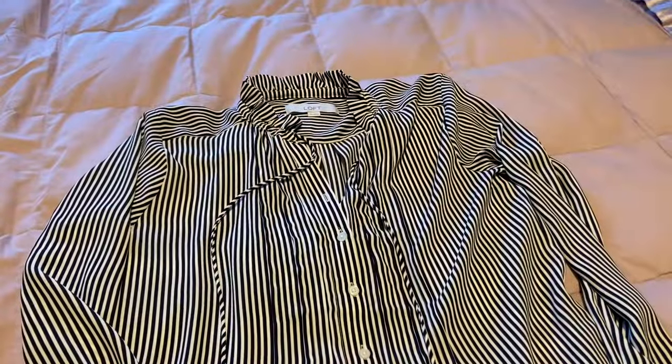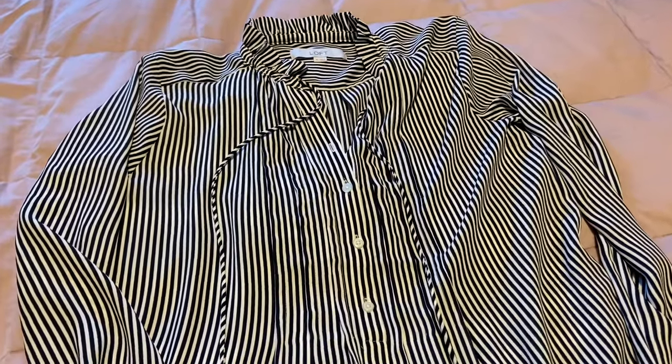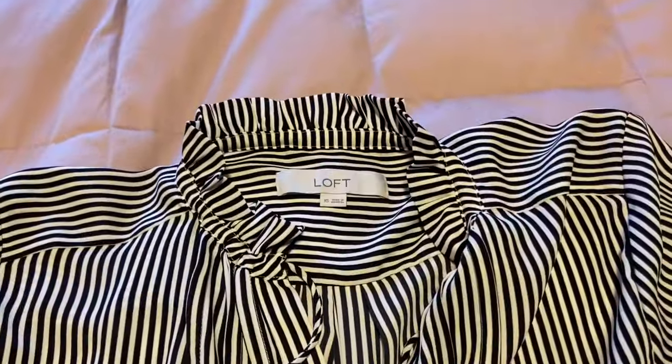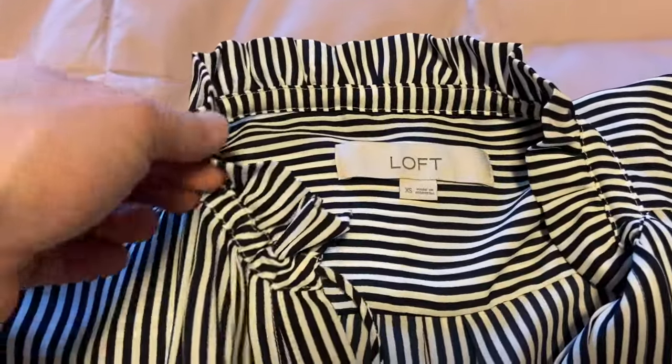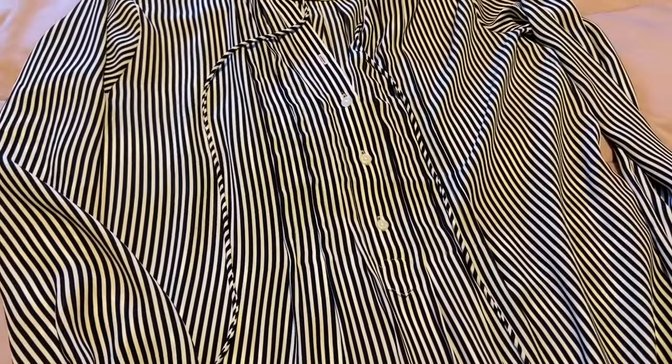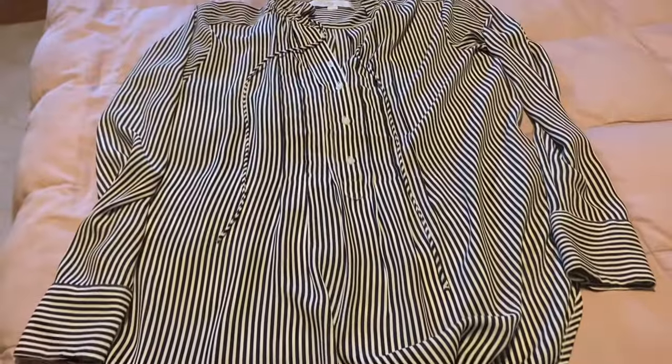Where I shopped was a church thrift store and I bought two pieces of clothing. I believe this was eight dollars and it is a Loft top. My favorite part is the little ruffled collar and it's black and white stripes. Although as I walked to the bus I thought it could be navy, but I had it paired with black. And it's a longer tunic length. I really like it.